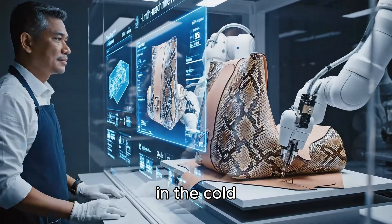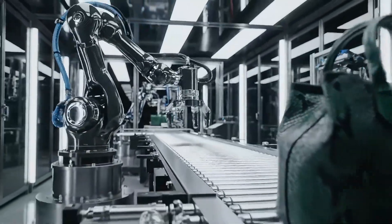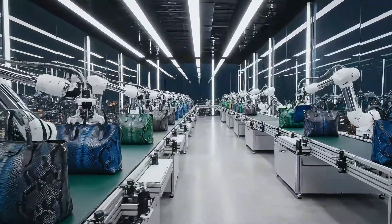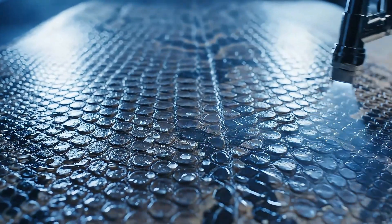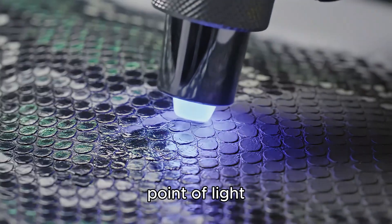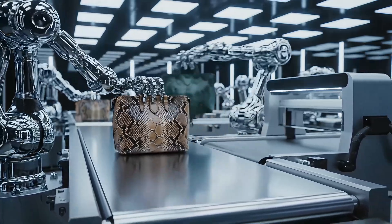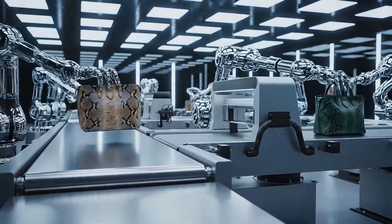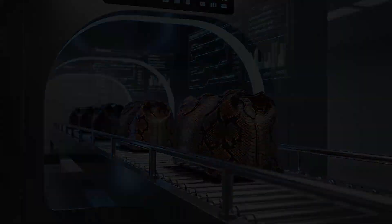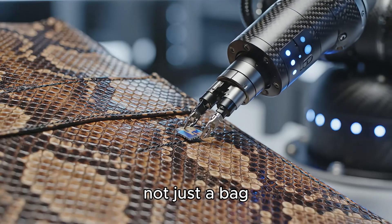The last craftsman, in the cold white light of the studio, lightly touches the surface, checking the tension of each stitch. A laser scan checks the leather grain structure — every scale, every micro point of light is analyzed by precise algorithms. It is the moment when man and machine intersect, creating a perfect product — not just a bag, but a work of technology.